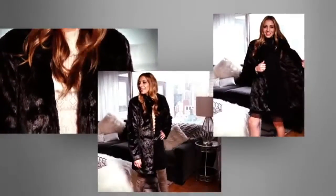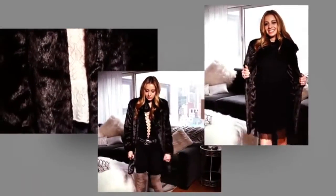This faux fur jacket is super stylish and keeps me extra warm — I'm literally sweating right now. There you have it. I'm Marnie from Style on the Rise, and that is how you style the faux fur jacket three ways. Thanks for watching.